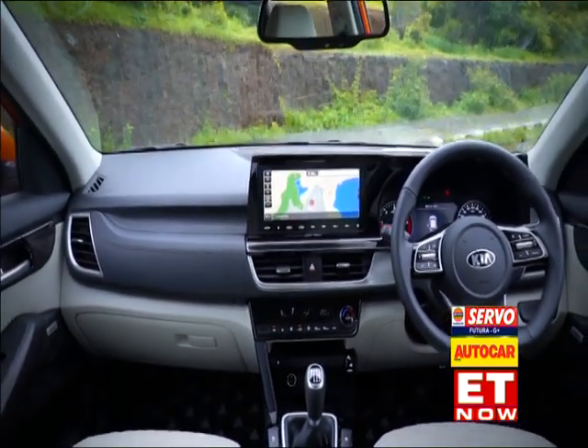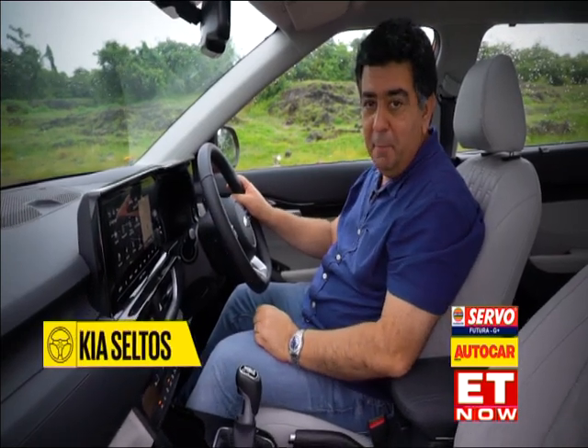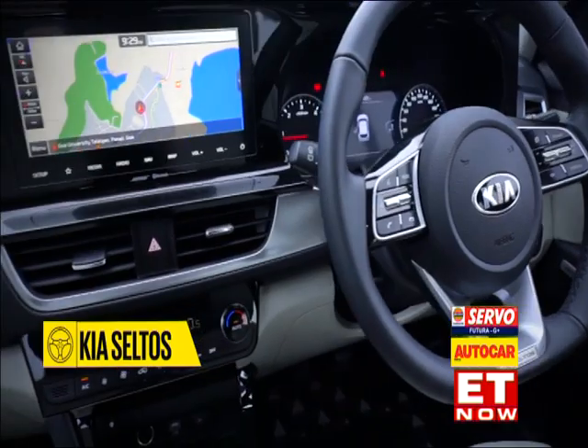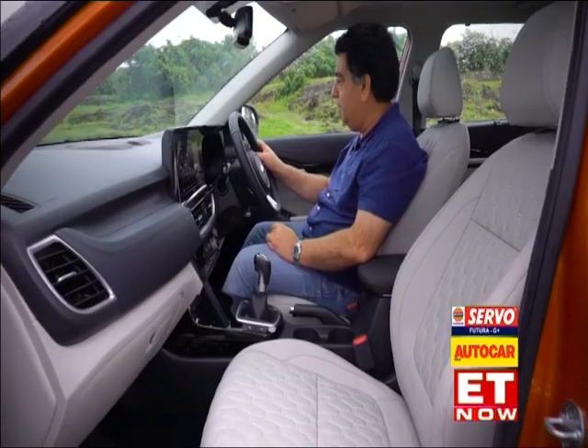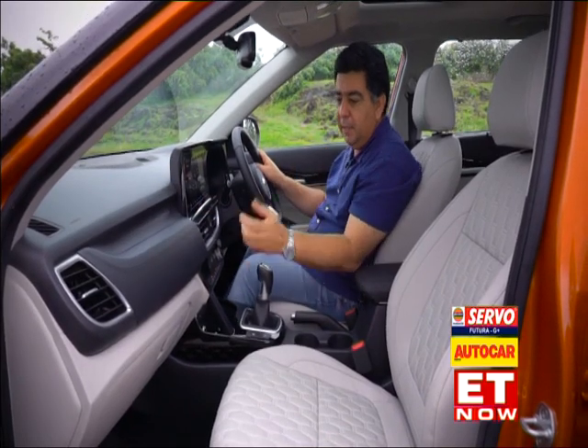So is the interior as impressive as the exterior? I'm trying to find a bad bit inside the Seltos' cabin and quite honestly, I can't really seem to spot one. Everything I touch and feel has got a quality premium feel and look to it.